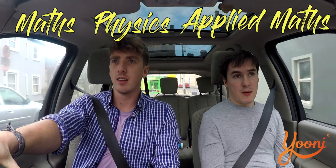Thinking back to your Leaving Cert, what were your strongest subjects? Maths. So maths, physics. What did you get in maths? A1. Nice. It's pretty good.